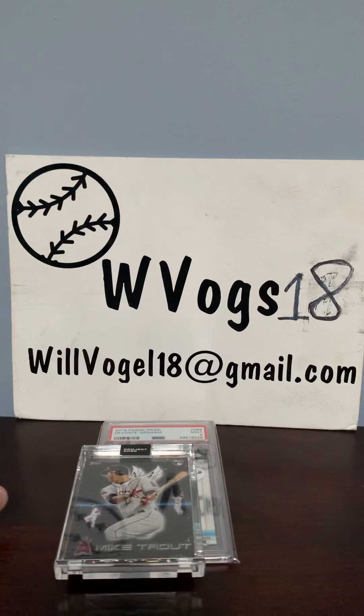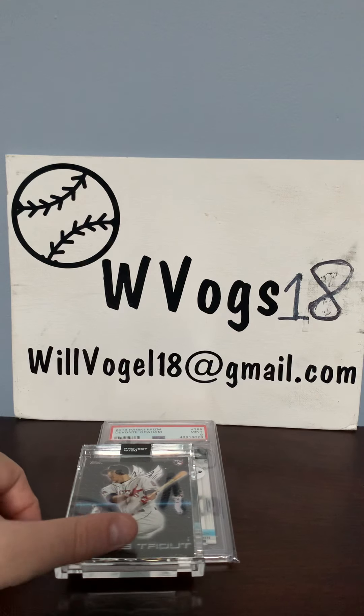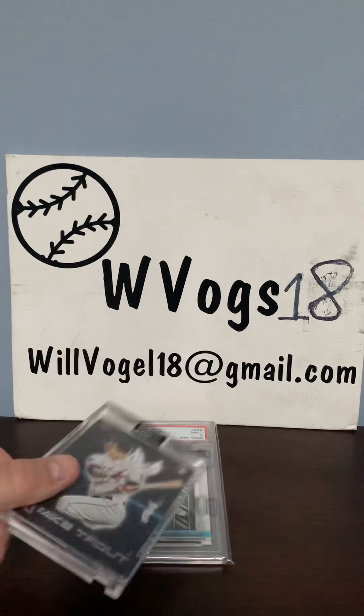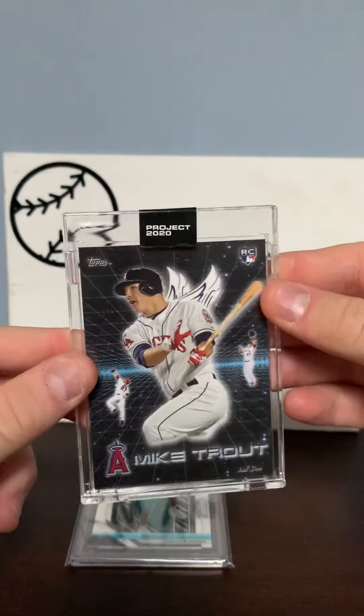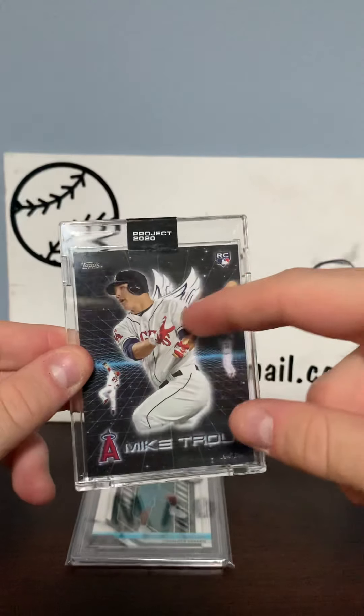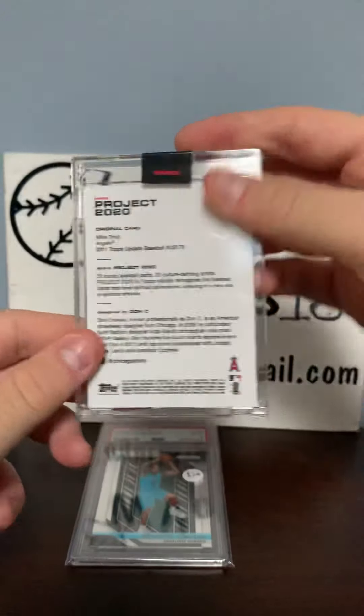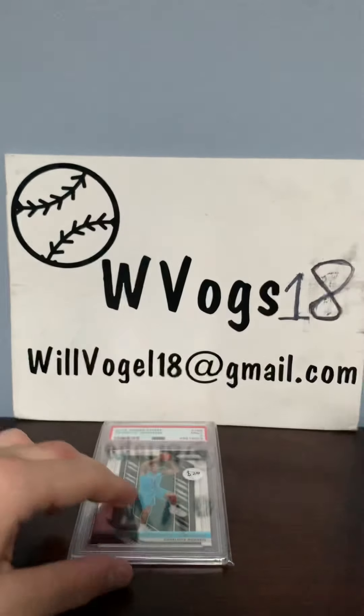This guy was trying to sell a bunch of Mike Trout Project 2020 cards as a lot and I don't think he was very successful. So I went up to him and said would I be able to buy one for at least $20, and he said which one. So I picked this one and he said yes. I love it because it has the angel wings, it has him playing in the outfield, and it's just very cool. It's a Project 2020 and I love Mike Trout.